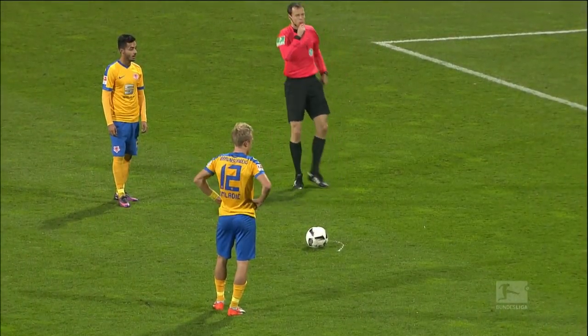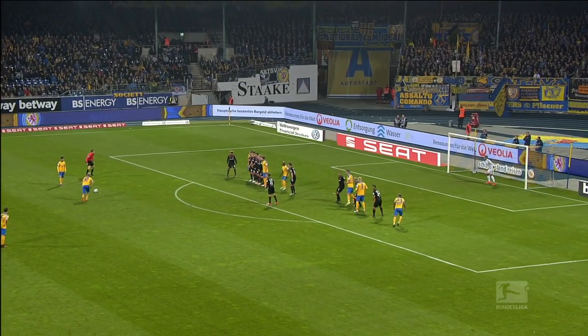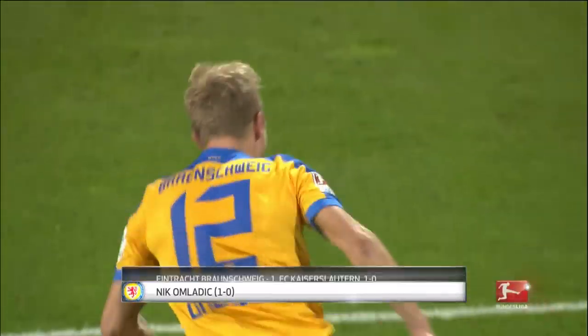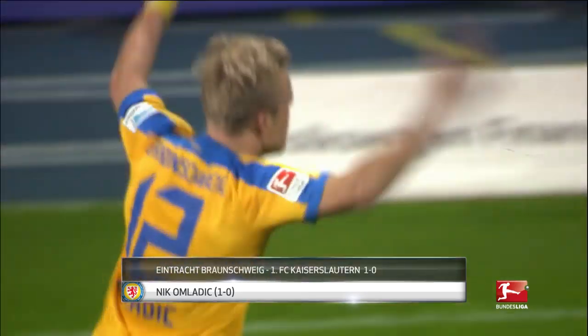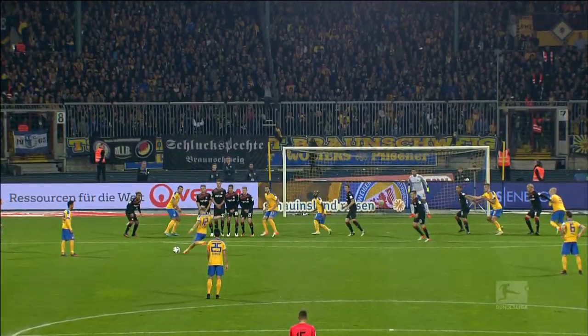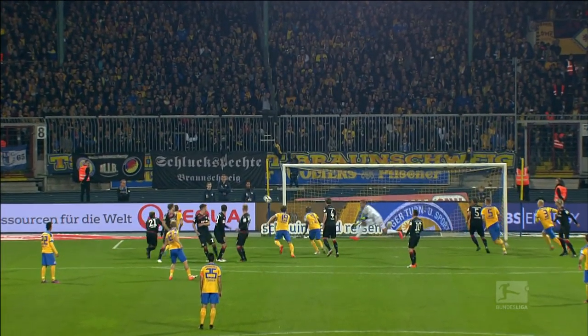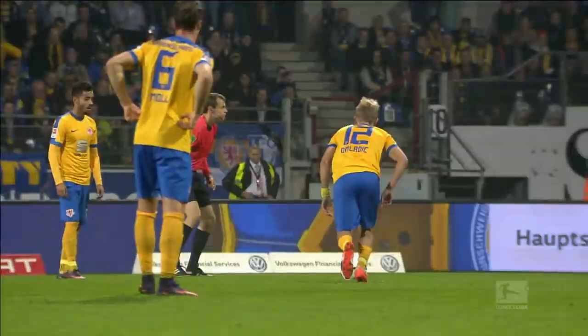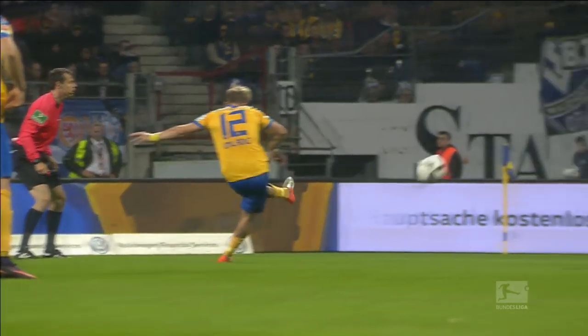Our silver medal goes to Bundesliga 2's table toppers. Nick Omlodic's wonder free kick ultimately proved the difference in Braunschweig's meeting with Kaiserslautern. A pinpoint strike curling beautifully into the bottom corner leaves the Red Devils' keeper stranded. It was the opening goal after only 18 minutes, but turned out to be enough to earn another win for Eintracht.